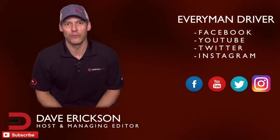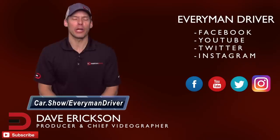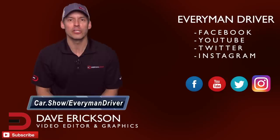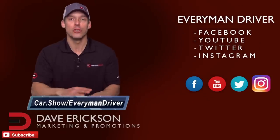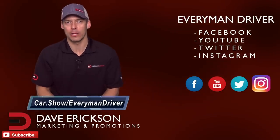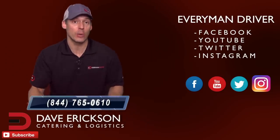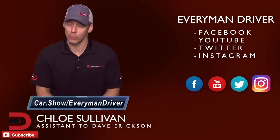Hey guys, it's Dave. Thanks once again for supporting Everyman Driver and watching my videos. Can you do me a small favor? The next time you're in the market for a new or used car and want to schedule a test drive or get a great price quote from a dealership in your zip code, click on the link below and fill out a short form — car.show/everymandriver. It's totally free and there's no obligation to buy or lease anything. There's also a free phone number, 844-765-0610, to talk to a car segment specialist. That call is also free.